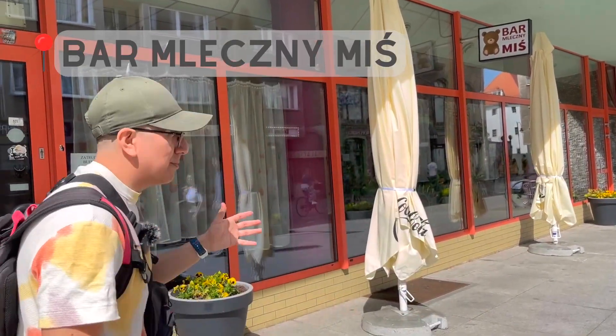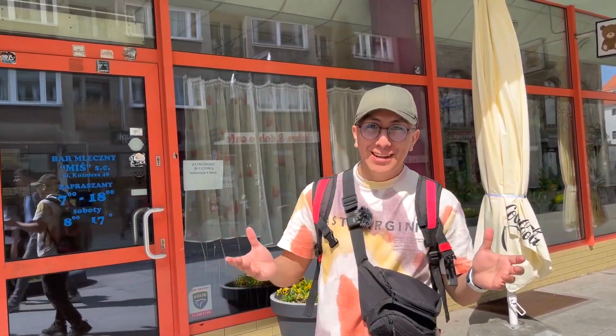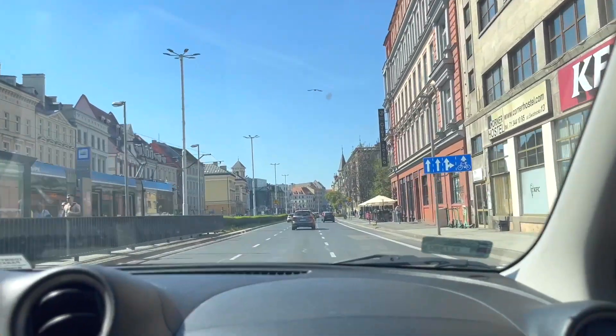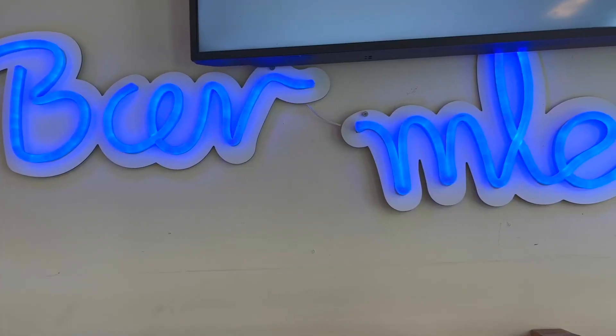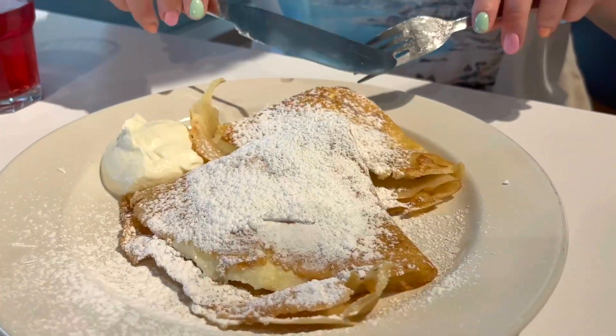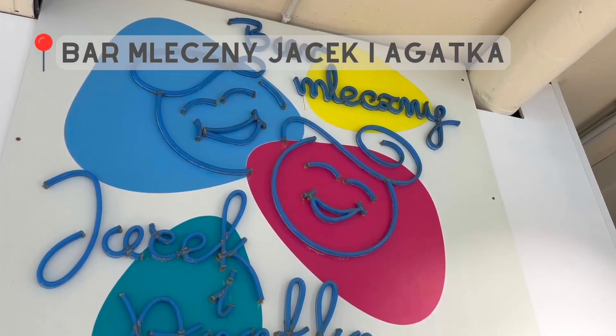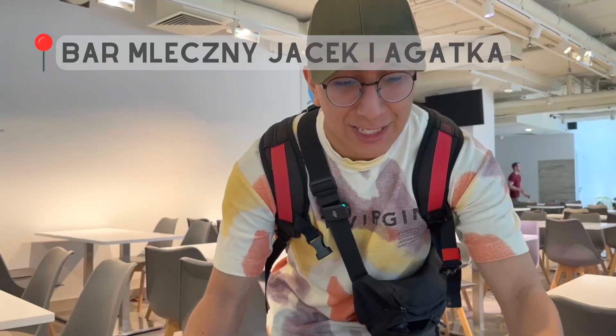Unfortunately, Bar Mleczny Miś is attending a buffet right now so we're not going to be able to eat here. So we're going to the other one — we're now in Bar Mleczny Jacek i Agatka. If you want to try Polish food which is cheap, you have to go to a bar mleczny.